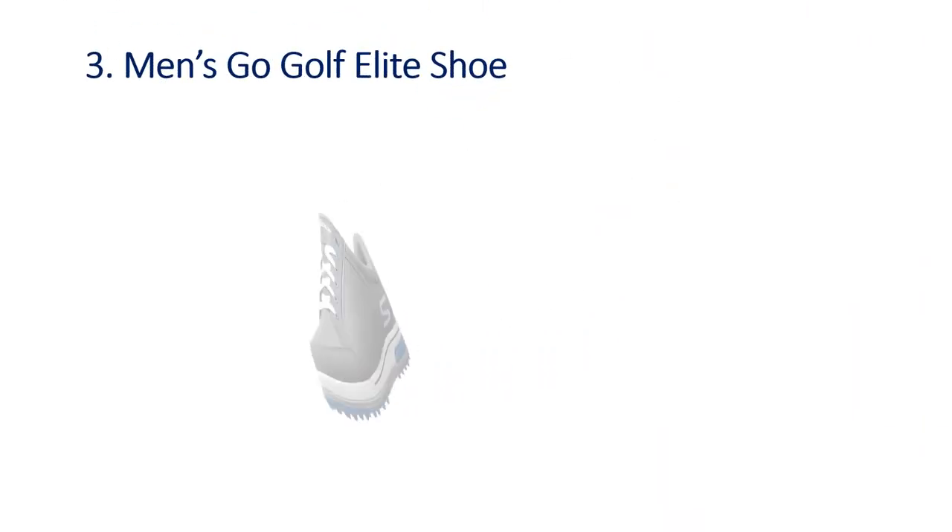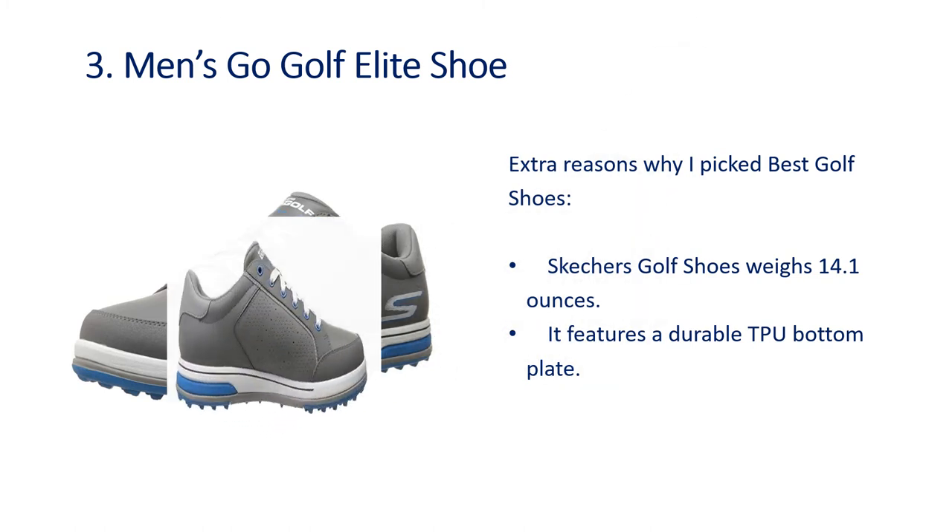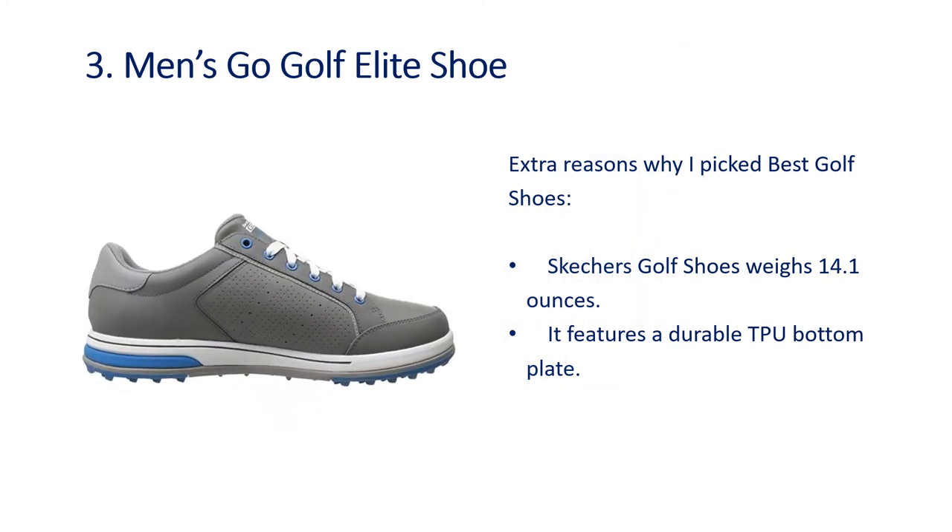Number 3: Men's Go Golf Elite Shoe. Extra reasons why I picked this — the shoe weighs 14.1 ounces and it features a durable TPU bottom plate.